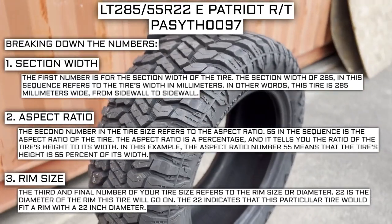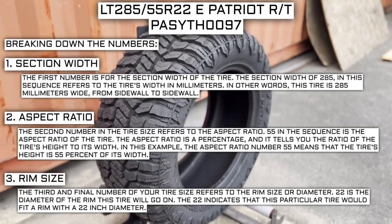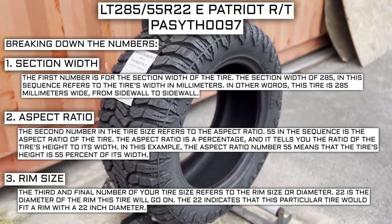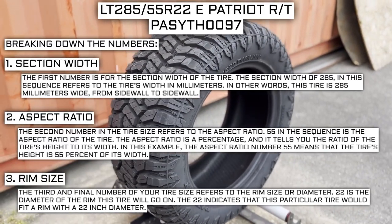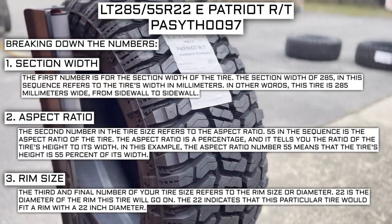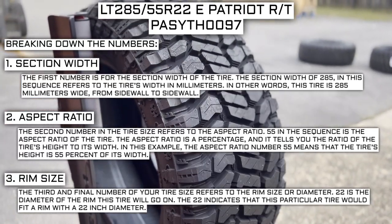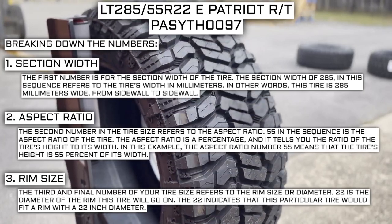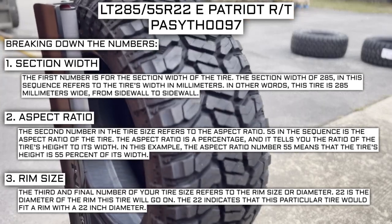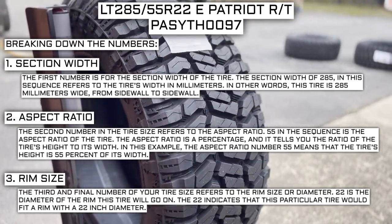Keep in mind this number is not negotiable. Unlike the first two numbers, you can't upsize or downsize this part. The only time this number will be different is if you are actually changing the size of your rim. For example, if you find a fantastic deal on a set of 265/70R17 tires, you absolutely cannot use them in place of your current 265/70R16 tires unless you are also changing the rim size from 16 to 17.